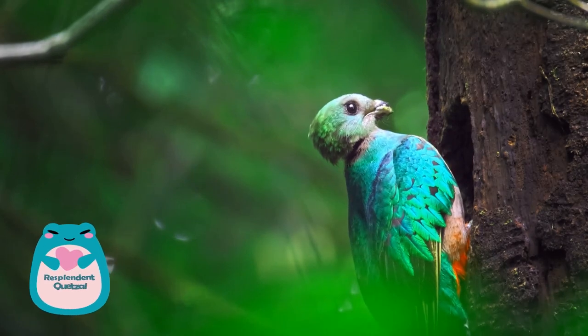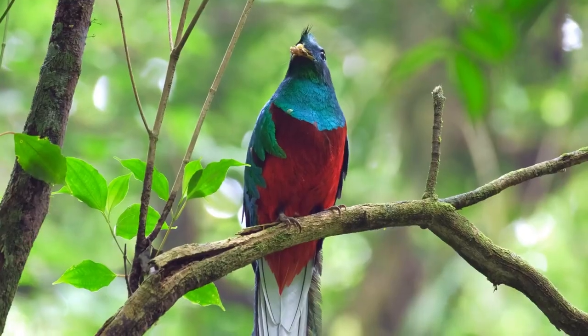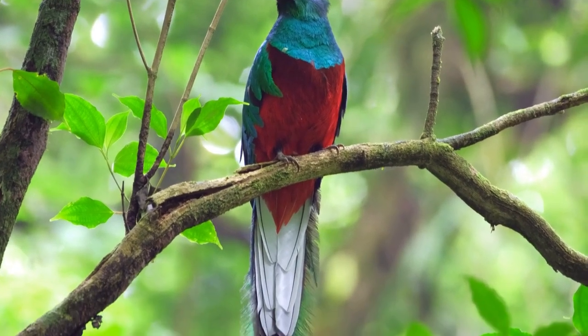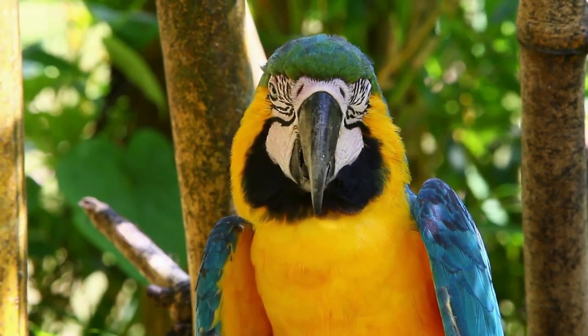Finally, at the top spot, number one, is the resplendent quetzal. This bird is a visual treat with its vibrant green body, red chest, and long flowing tail feathers that shimmer in multiple hues. And there you have it — the top 10 most colorful animals!